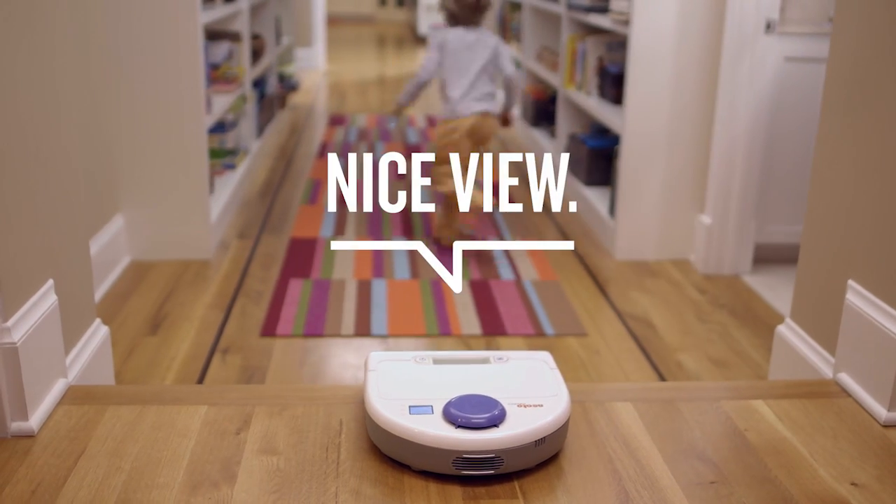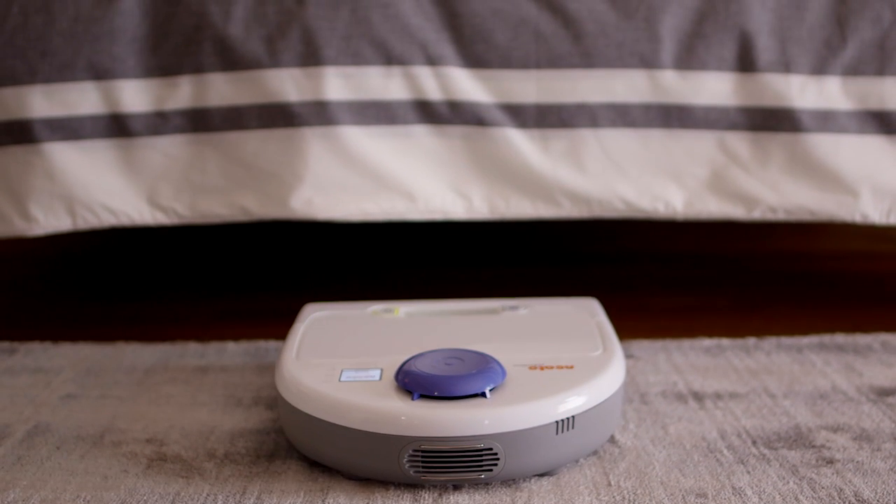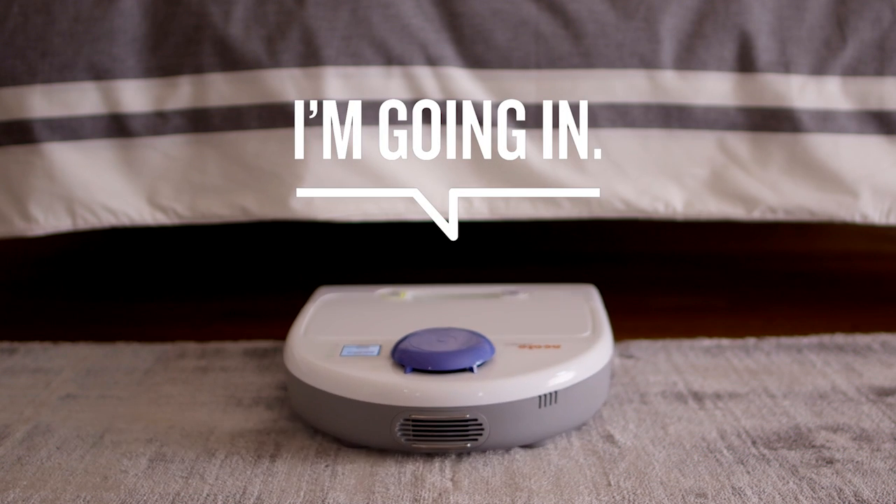It detects and avoids stairs. And Neato's low profile eases underneath, where the dust bunnies go — and you dare not.